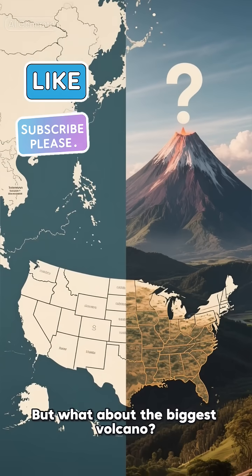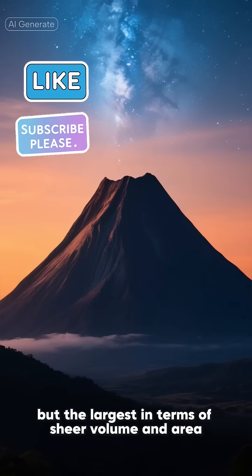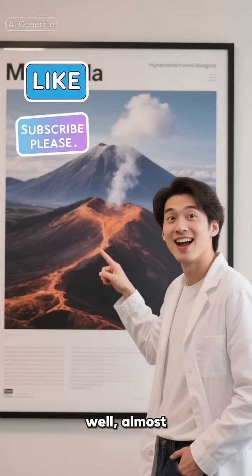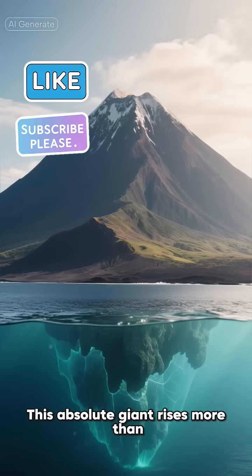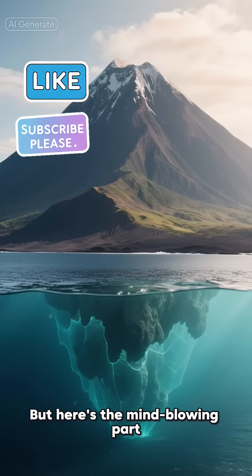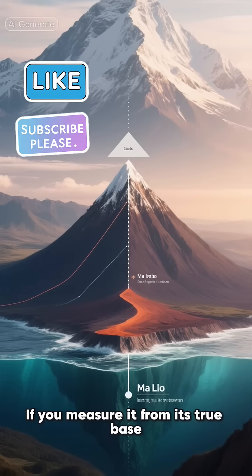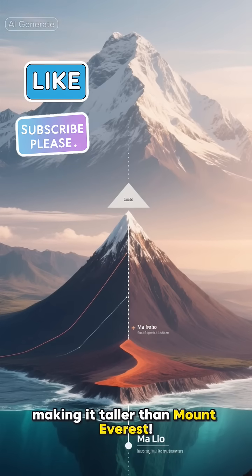But what about the biggest volcano? We're not talking about the tallest, but the largest in terms of sheer volume and area. For that, we have to look to the stars — well, almost. It's Mauna Loa in Hawaii. This absolute giant rises more than 13,000 feet above sea level. But here's the mind-blowing part: its base is deep on the ocean floor. If you measure it from its true base, it's over 30,000 feet tall, making it taller than Mount Everest.